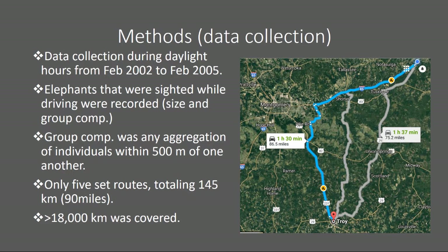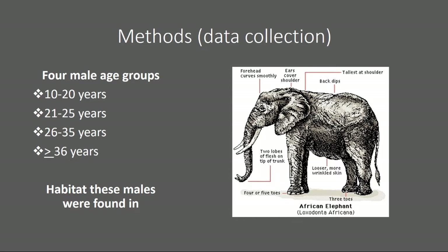There were four male age groups: 10 to 20 years, 21 to 25 years, 26 to 35 years, and 36 years or older. When making group compositions, researchers recorded the habitats where males were found. They identified males by looking at shoulder height, tusk length, tusk girth, and head shape. However, it's really hard to ID African elephants by sex because both males and females have tusks, unlike their Asian counterparts. You often have to look at the undercarriage to confirm the sex.